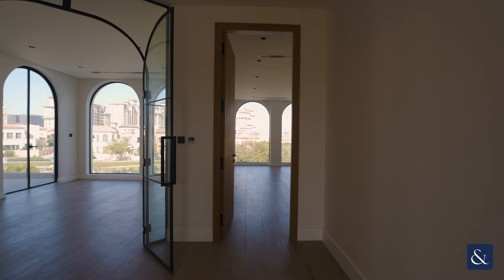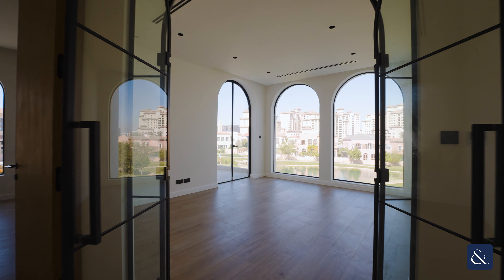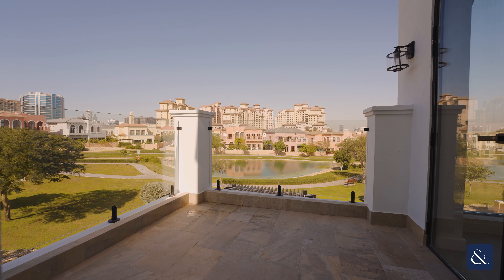On top of the four bedrooms, we also have this lovely TV family room which leads out to a private balcony with views over the rear garden and the lake.